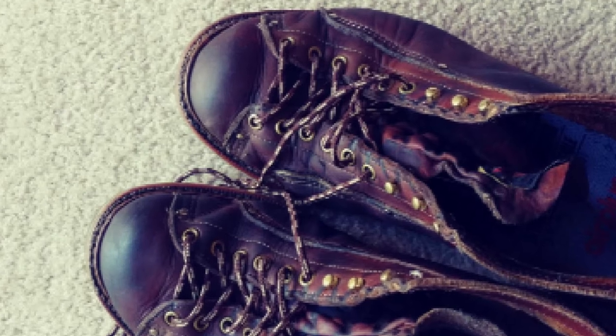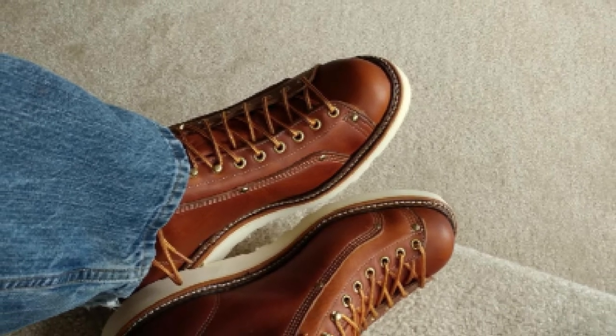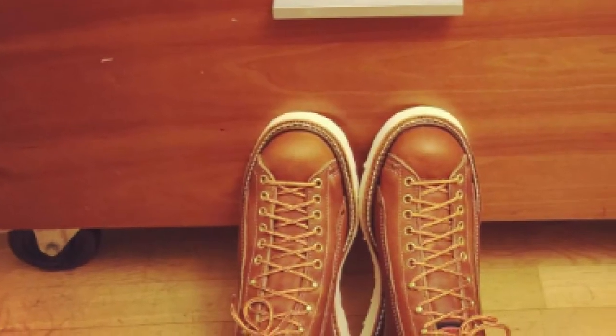Featuring a unique and practical lacing system with metal eyelets and hooks, these boots give you a secure and tight feeling from your ankles down to your toes. One feature that adds to the durability of these boots is its seam reinforcement rivets. Besides the excellent lacing method, they also come with thick, oil tan genuine leather that provides extra comfort.